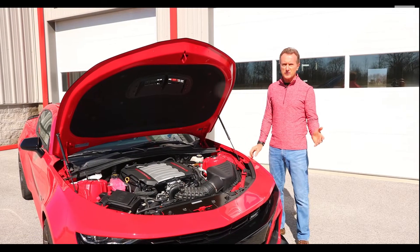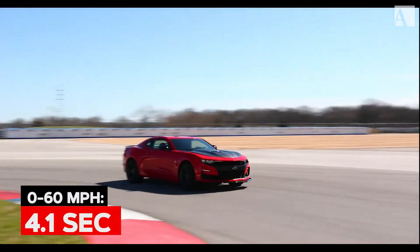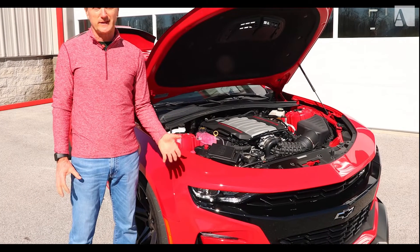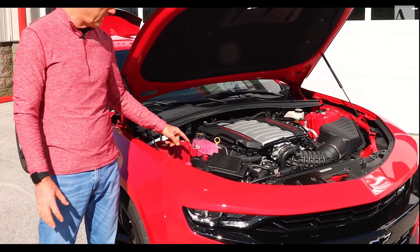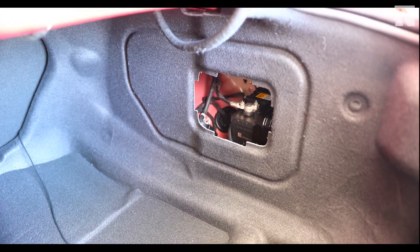Curb weight for these vehicles is 3,685 pounds. Weight distribution is 52% front, 48% rear. Chevy has sweated the details on weight distribution — the charge area for the batteries is up front, but the battery itself is in the back. Batteries are heavy, so put it in the back where you need a little bit of extra weight.